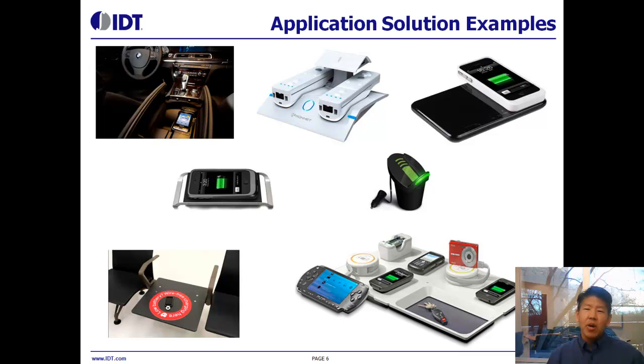On this slide, we see a variety of different application examples. Some of these products are already out on the market, such as the iPhone chargers you see there. On the lower left, you see a charging table in an airport. And on the upper left, you see charging coming to automobiles — a charging surface in the middle of your console where you'll be able to place your devices to be charged.